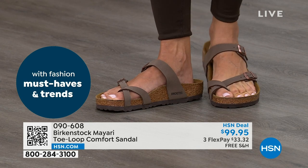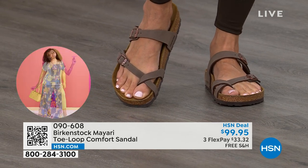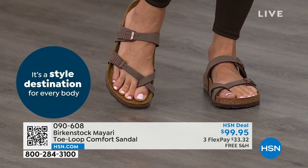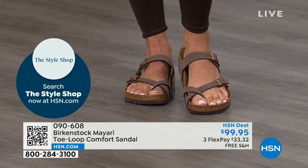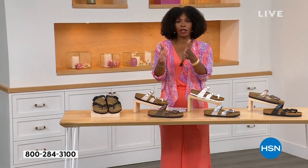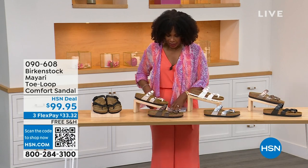If you're looking for a new color of the Mayari, this is the way to go. This one does go between the toes, so if you don't like things between your toes, we've got other styles for you — the Madrid is coming up, the Arizona is coming up. We've got other non-between-the-toe styles. But if you like this Mayari, let me show you your color options again.